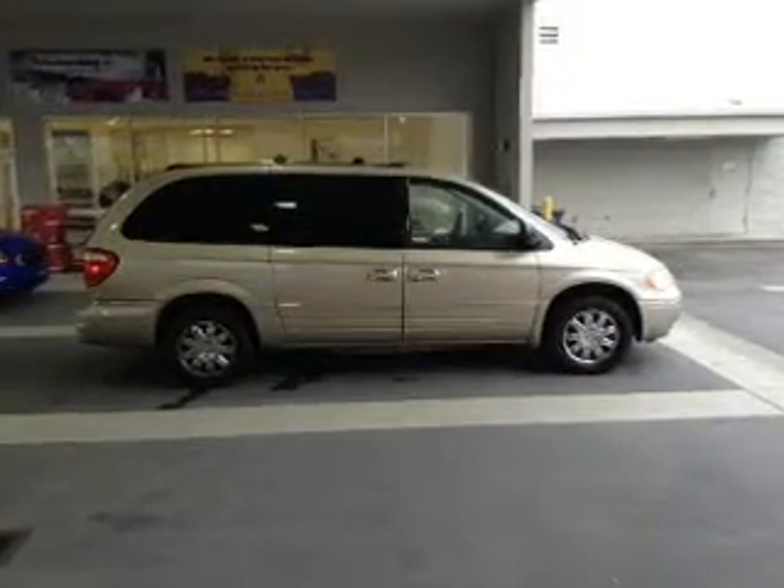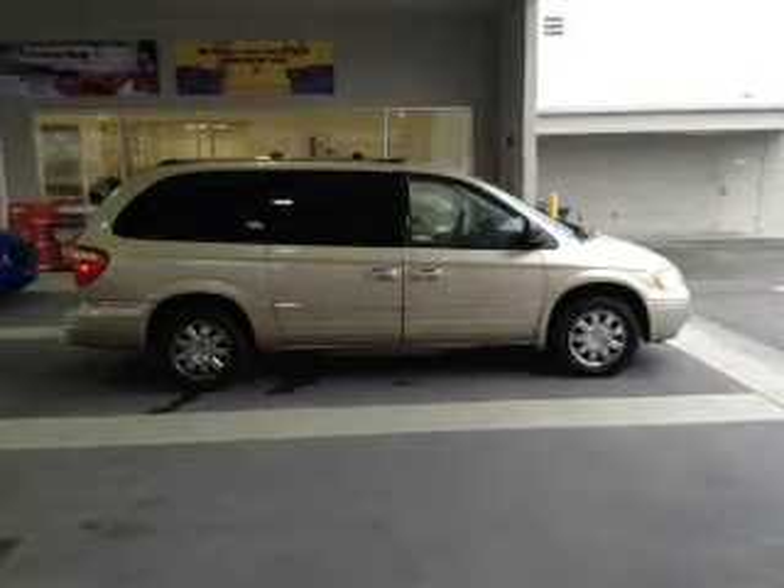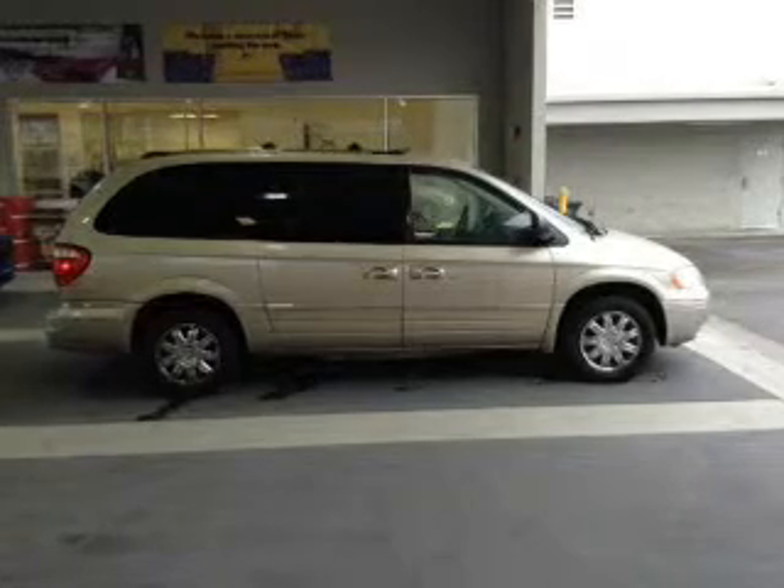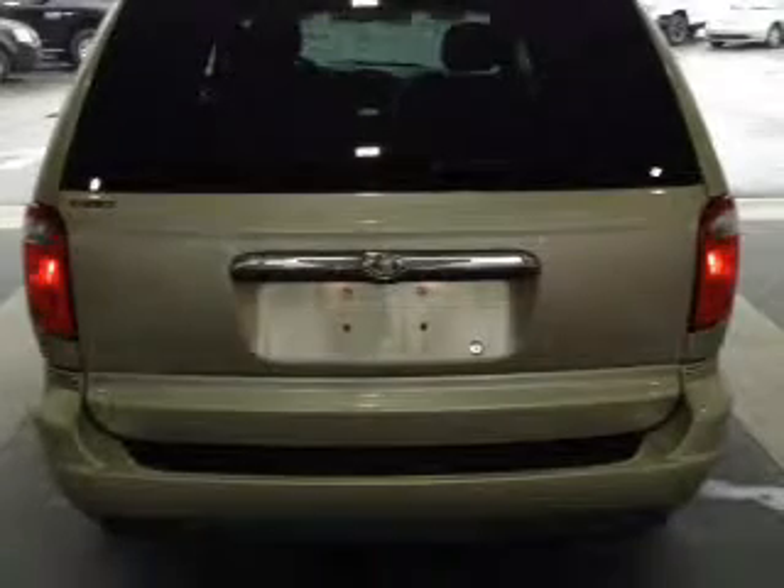GPS navigation will guide you to your destination. Premium wheels lend a distinctive appearance. A premium sound system is just one of the benefits of owning this vehicle. The anti-lock braking system will help deliver you safely to your destination.